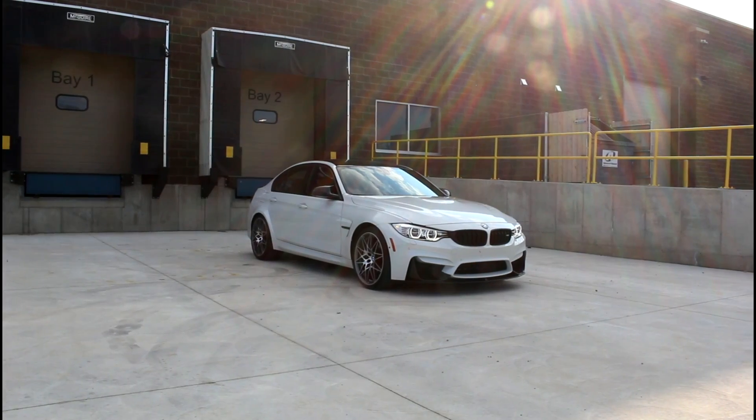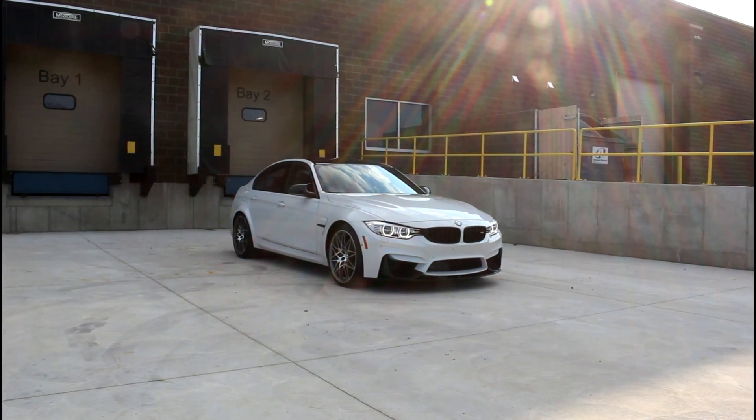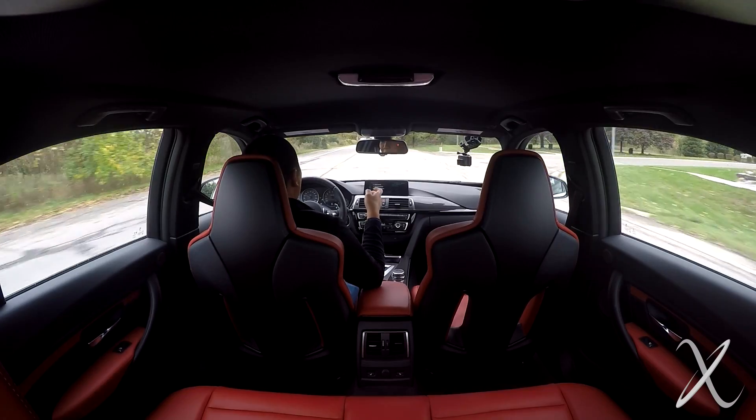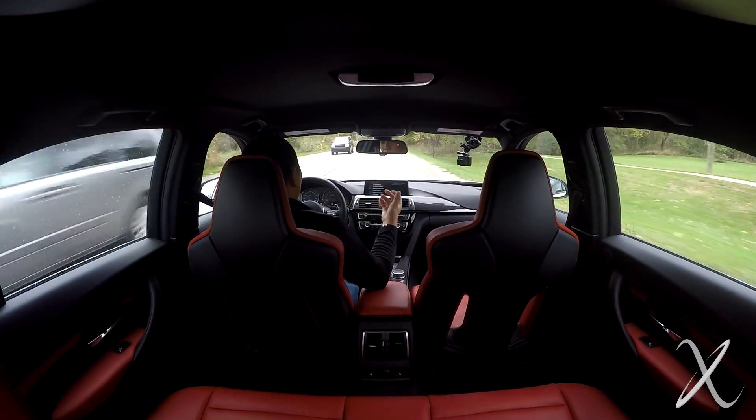This is a competition pack — turbocharged straight-six, carbon ceramic brakes, all the stuff that we need to embarrass muscle cars, Mustangs, whatever. And it's still got the latest tech, comfort, and multiple seats.